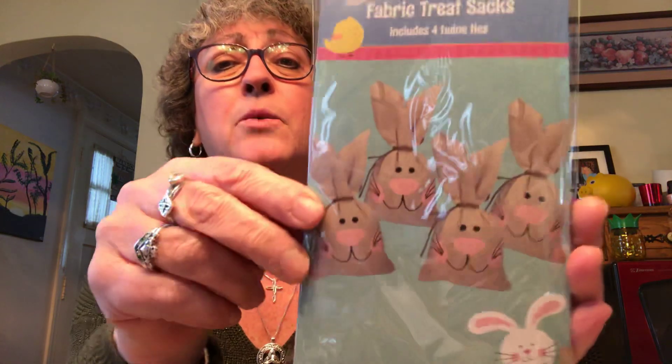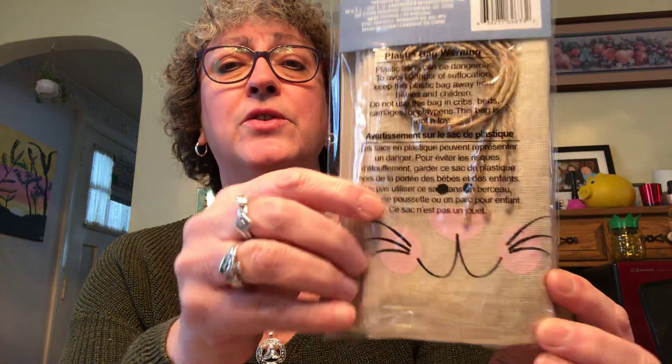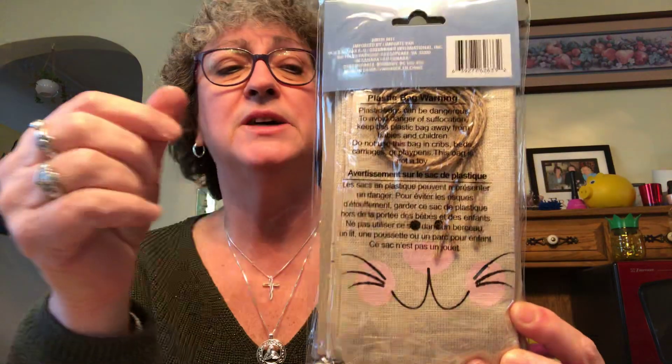I was showing you guys the fabric treat sacks and I told you mine only had the one big bunny on the front. Well, I found the one with four bunnies on it. When reading the package, this one is also four by eight inches — there are apparently two packaging fronts for these fabric bunnies. They're the burlap bunny with the twine tie, same as the ones with the one bunny. So if you see four on the front or one on the front, you still get the same number of bags and they're the same size.